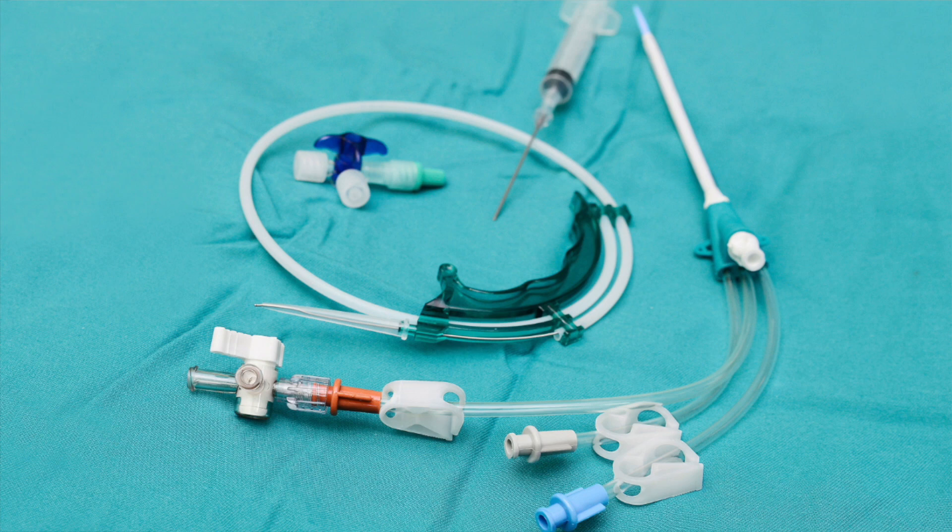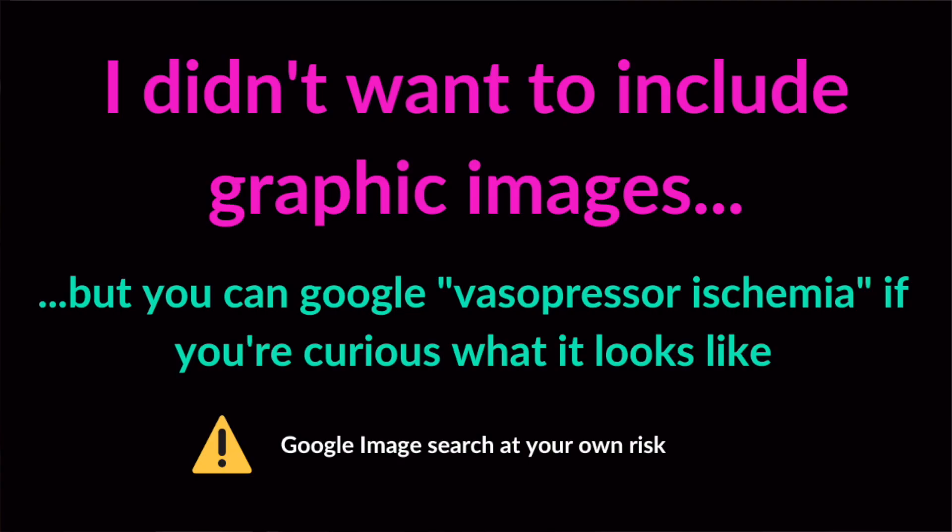Everything we do in medicine has risks and benefits. The benefit is that vasopressors increase your blood pressure so it's not at a dangerously low level. If your blood pressure is too low, your organs are not getting enough blood, enough oxygen, enough nutrients, so they're at risk of damage or multi-organ failure. Some of the risks of these medicines is they can cause damage to smaller blood vessels. For this reason, we place a central line — typically in the neck in the jugular vein or in the groin in the femoral vein — because these are bigger veins less likely to sustain damage. If we run these medicines through the smaller veins in the arm, they can constrict and affect blood flow to the fingers, causing fingers to turn black or need to be amputated.